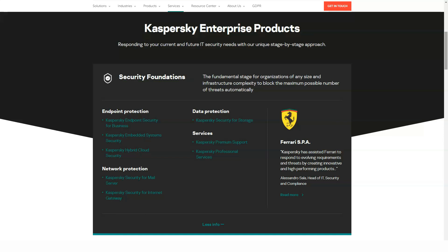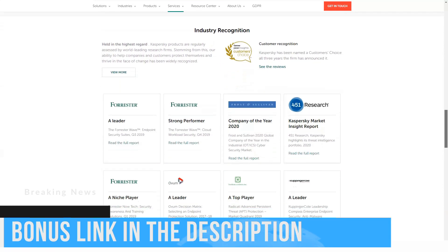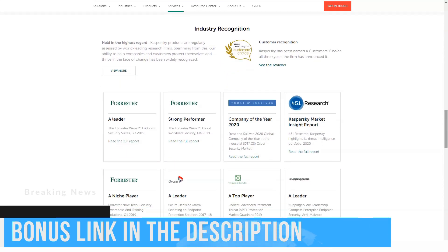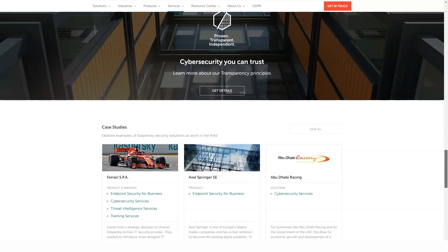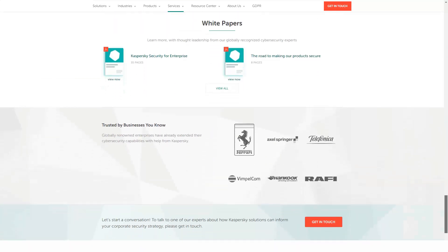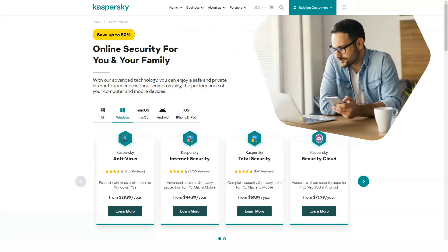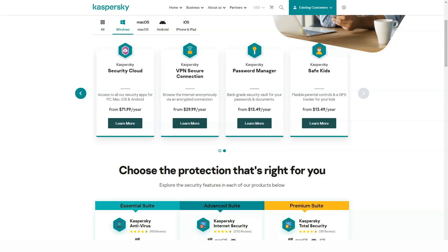For unlimited VPN data, you'll have to pay an extra $30 per year. Kaspersky Security Cloud is a service-side option that combines common antivirus protection with online privacy protection. Its features are not too different from those of Kaspersky Total Security, but Security Cloud may appeal to individuals or families with multiple devices. Kaspersky Security Cloud Free replaces and improves the old Kaspersky Free.